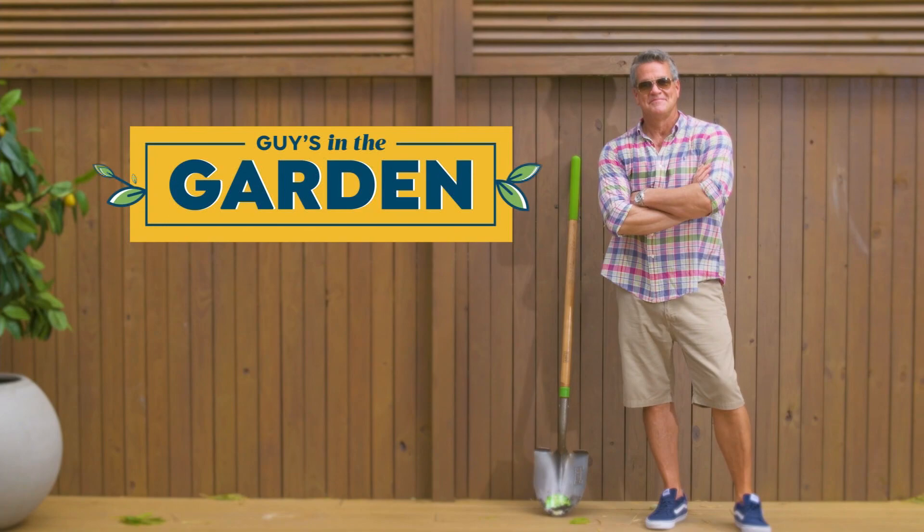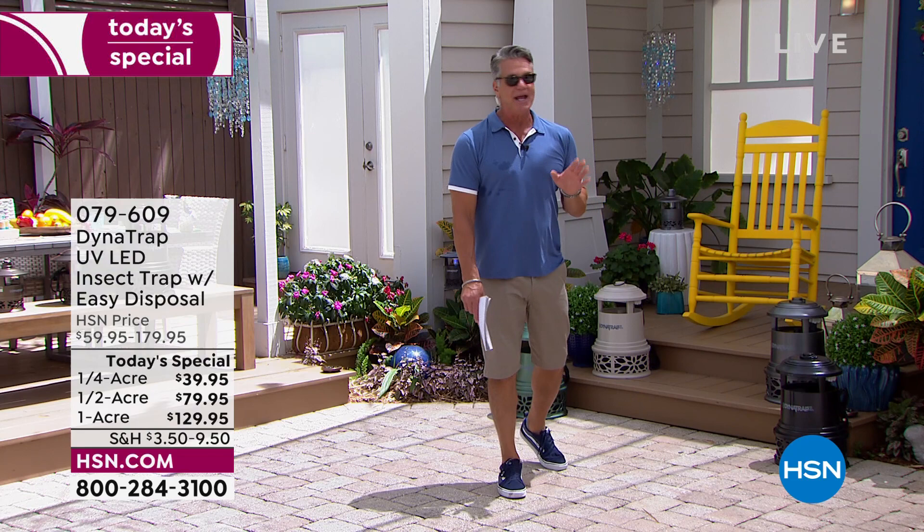The female mosquito lays about 100 to 200 eggs every single day. So once you have a female mosquito in your neighborhood, within a matter of time you're going to have 201 mosquitoes, and then they're going to make more. It's about controlling the population in a humane way, and that's what DynaTrap does.